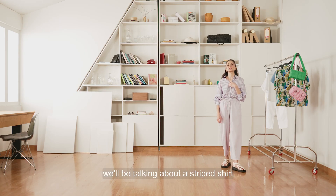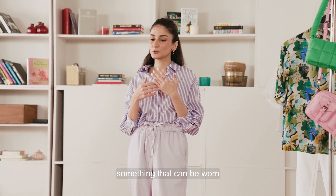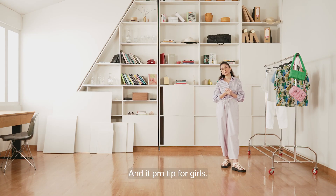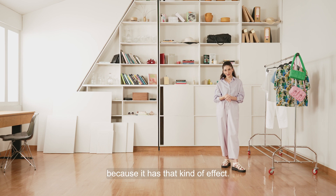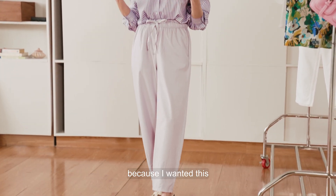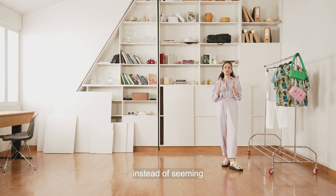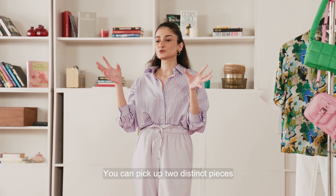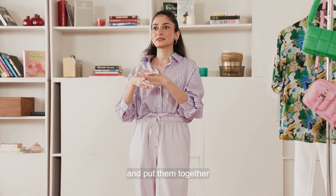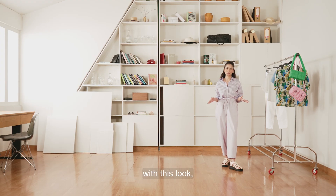For the fourth look, we'll be talking about a striped shirt — again, something that every girl owns, something that can be worn throughout the year. A pro tip for girls: if you want to seem skinnier and taller, you must go for vertical stripes because it has that kind of effect. I opted for these loose lilac pants because I wanted this to look like an outfit that's straight off a mannequin instead of seeming like two different articles. You can pick up two distinct pieces and put them together and make it seem like that's how the outfit was meant to be — that's exactly what I'm trying to achieve with this look.